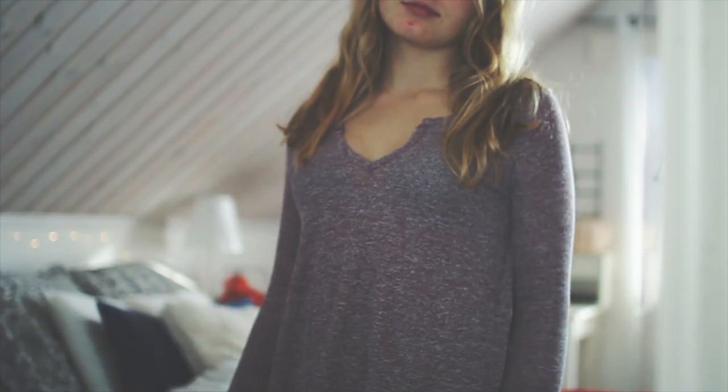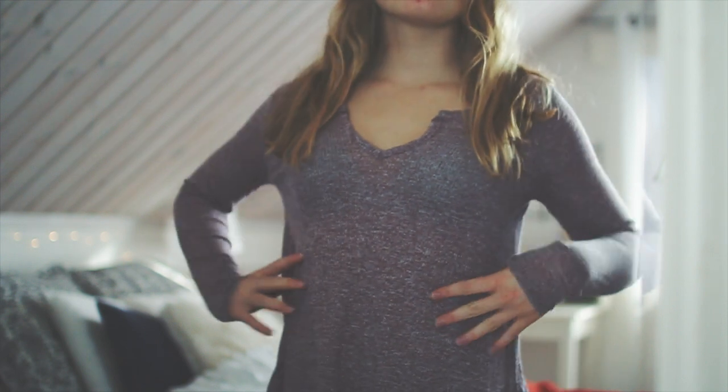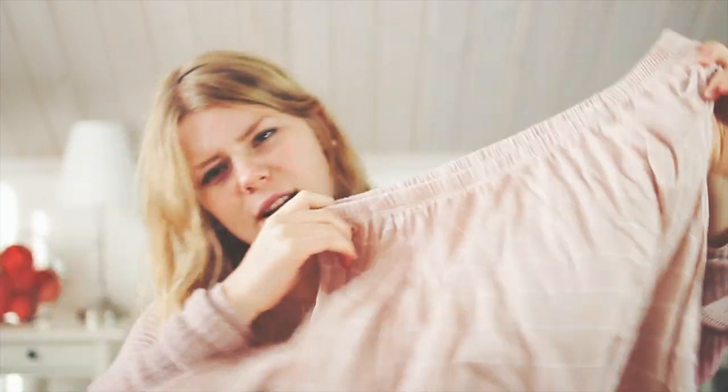The next store I got a few things from is Hollister. First I got this — it's like a dark purplish long-sleeve top and it's really cute. It also has like a cup thing in the boob area, so that's always nice. Then I also got this top.